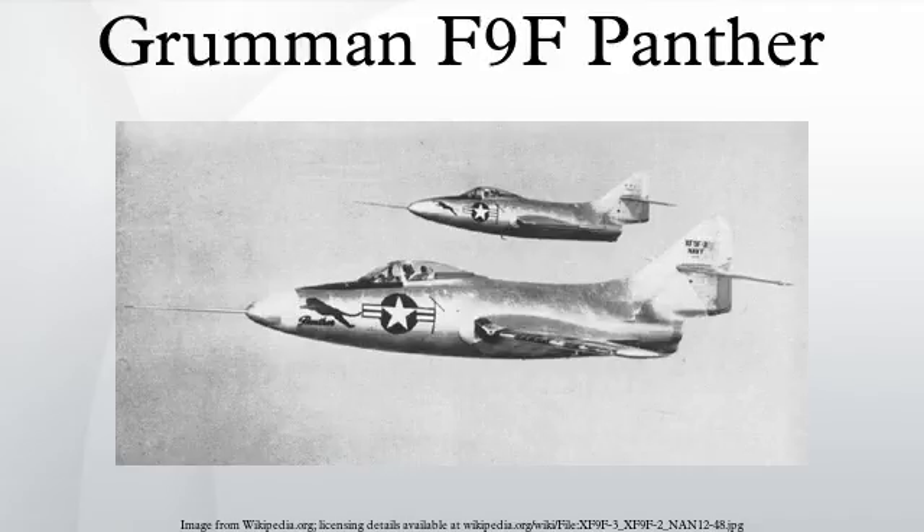Armament: Guns: 4× 20mm M2 cannon, 190 rounds per gun. Hardpoints: underwing hardpoints with provisions to carry combinations of rockets — 6× HVAR rockets on underwing hardpoints — and bombs: up to 2,000 lb of bombs.